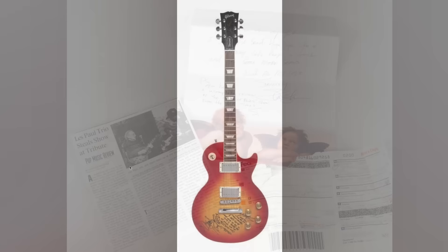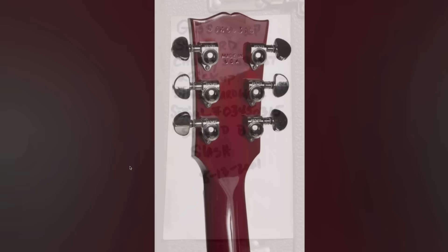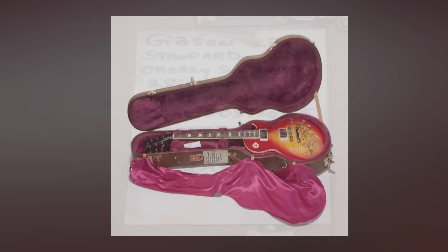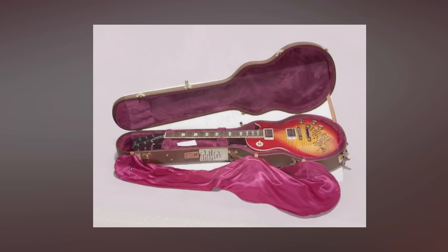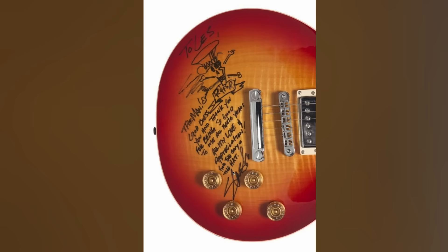Les and Slash must have got along famously, because there was also a Les Paul Standard in his collection personalized to him. I'm not sure if it's from the same event, or maybe Les jokingly said 'Hey, I need a hat like yours' one day at a shared concert. But I like Slash's words here — especially how he signs it 'from the guy in the hat.' You know they had some playful banter.